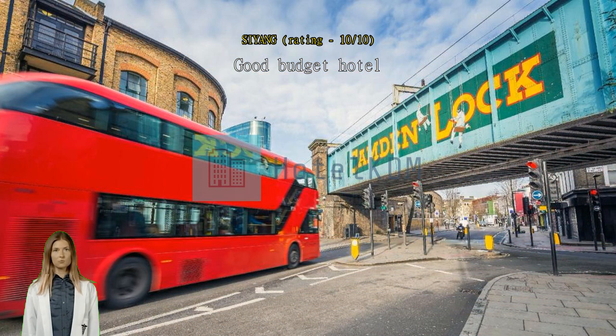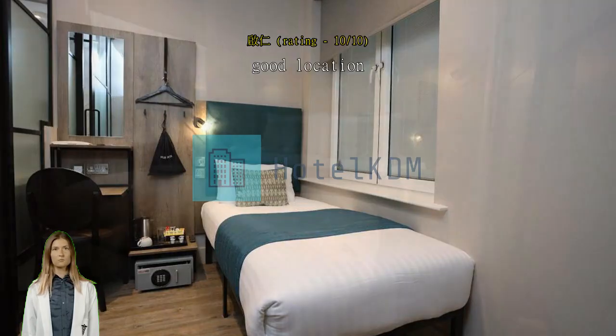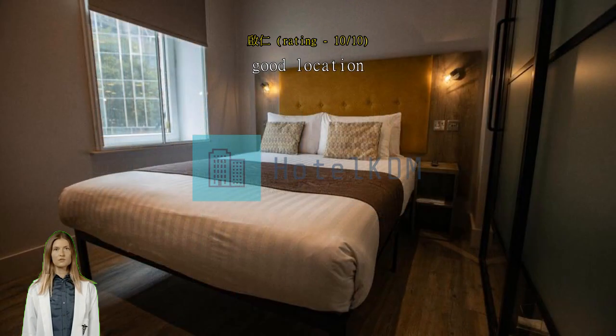Very close to UCL and transportation. For the price that I pay, it is very worth it. Also close to the subway, Euston Square bus stop, and other attractions. I would really recommend it.